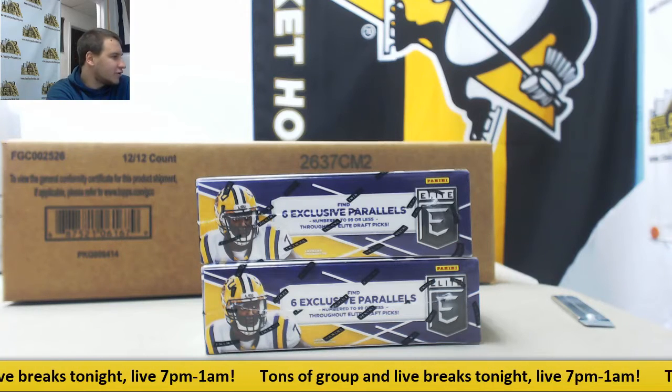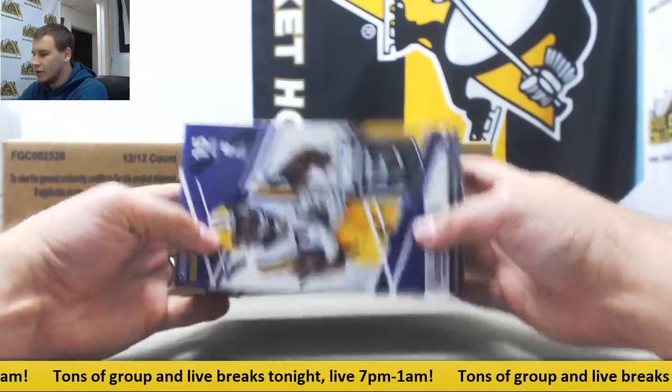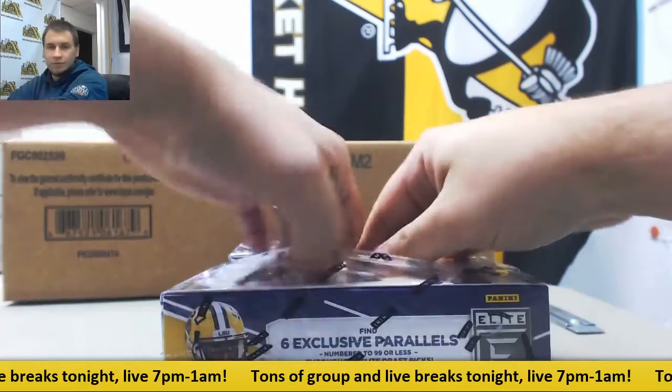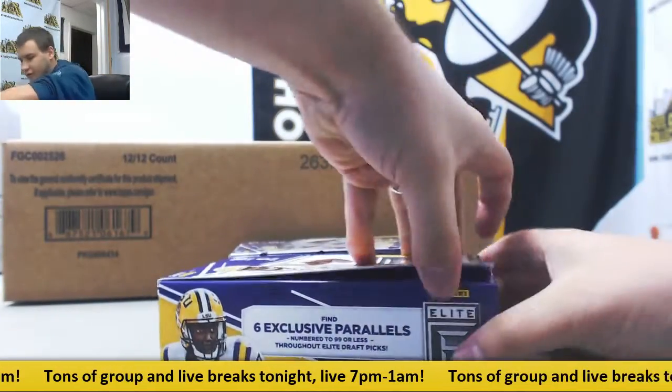Alright, we've got a live break here for Garrett. We're going to do 2 boxes of 17 Elite Giraffe Picks Football, right here, 5 items per box. Good luck to you, now let's see what we have.